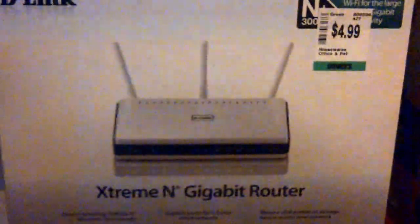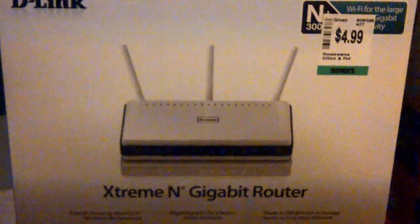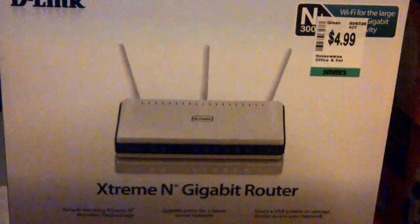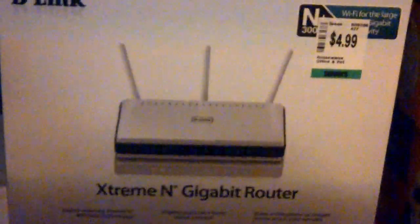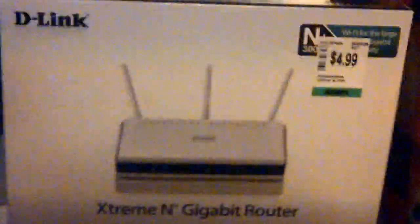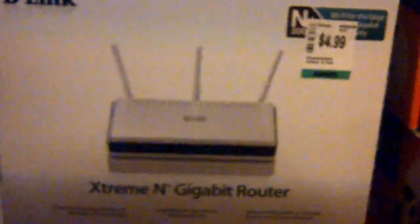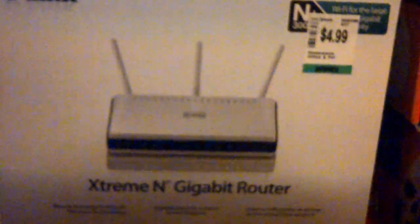Then we picked up a D-Link router. The box has been opened but everything is sealed — it's brand new. Paid $5 on that. That goes for anywhere from around $30 used to $50 new, a little more on Amazon. So we'll see.